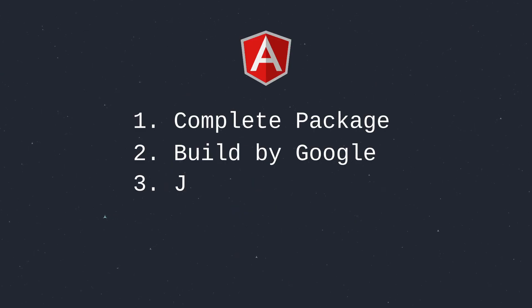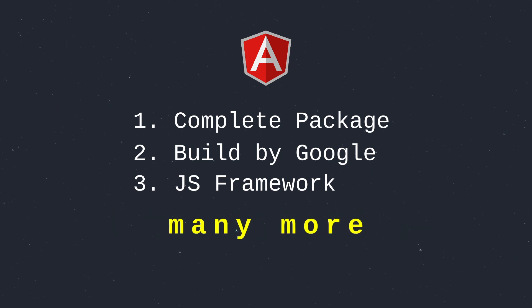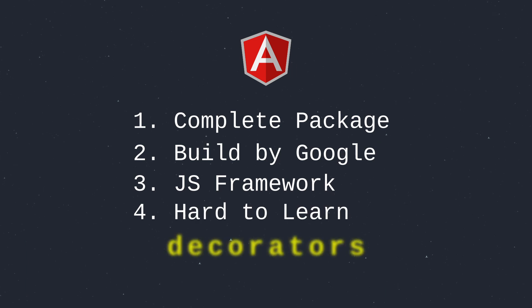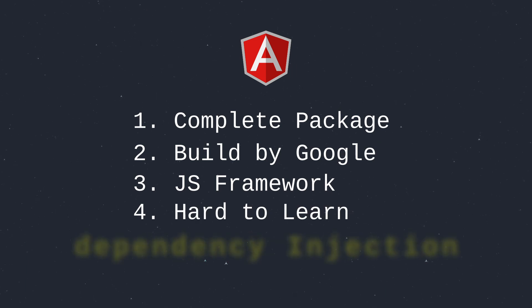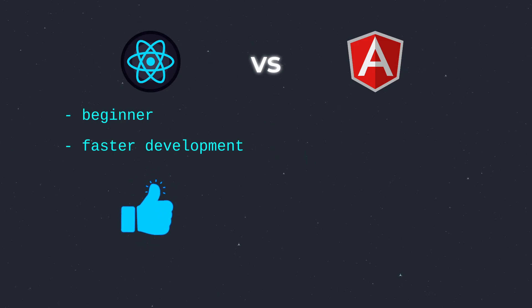Angular, on the other hand, is a complete package. Built by Google, it's a full-fledged framework with everything you need — routing, state management, form handling and much more. But here's the catch: it has a steeper learning curve. You need to grasp decorators, TypeScript, and concepts like dependency injection. If you are a beginner or want quick development, React is the best bet.